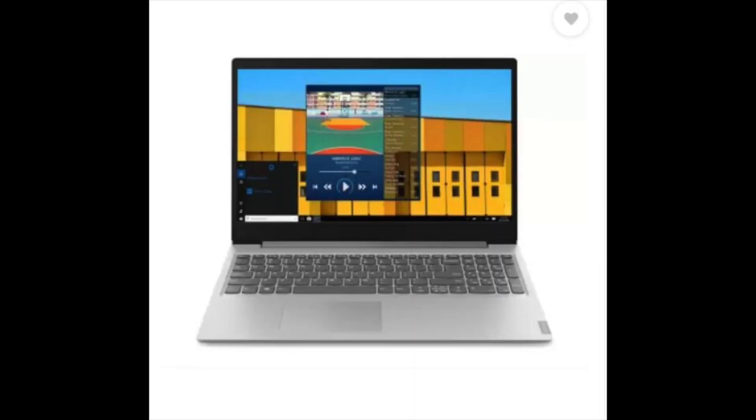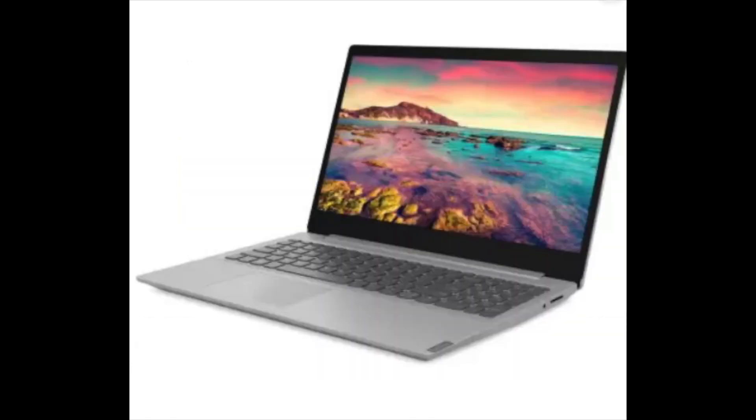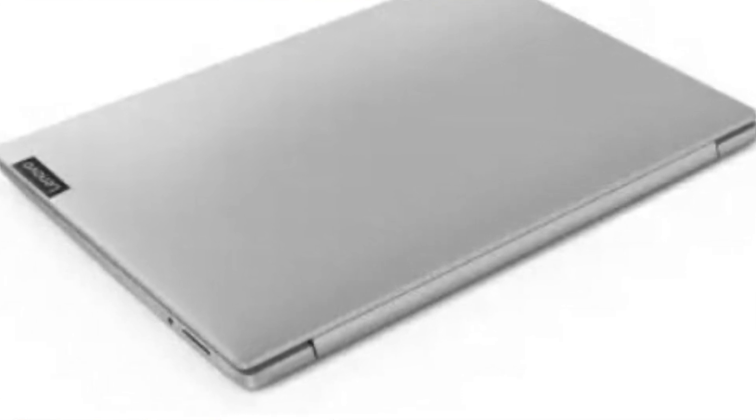Next, we will talk about number 2: the Lenovo IdeaPad S145. Specifications: 15.6-inch full HD LED backlit anti-glare display, AMD Ryzen 3 Dual Core 3200U processor, 4 GB of RAM, and 1 TB hard disk. It comes with pre-loaded original Windows 10 Home. The laptop weighs 1.85 kg and is priced at ₹28,990 on Flipkart. The link is also available in the description.